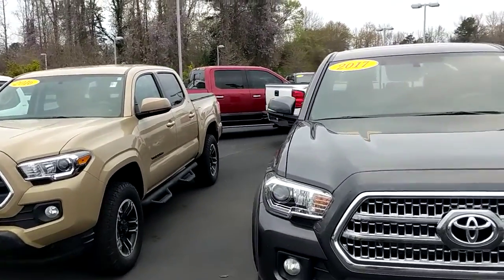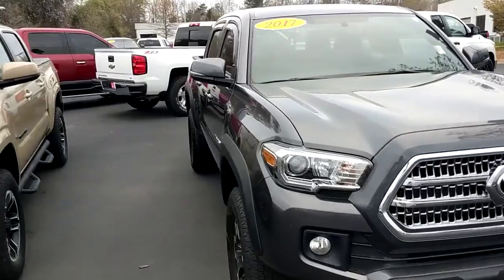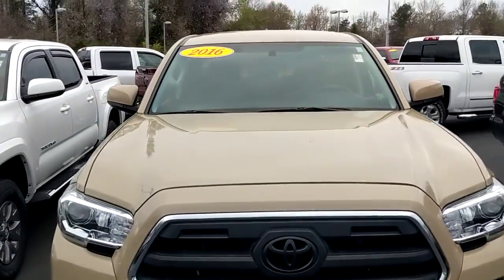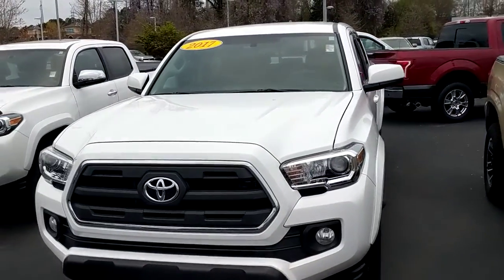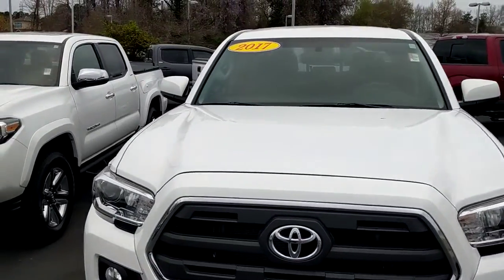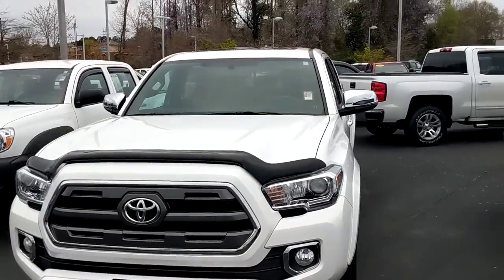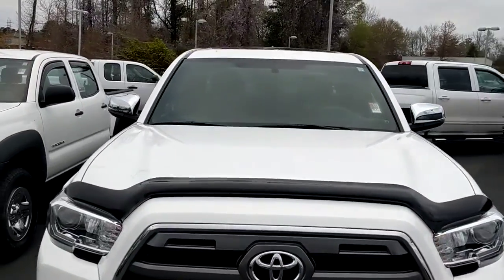Now we like some of these newer model ones — this one's a '17 going 19,000 miles, rare desert sand color. A '16, another white '17, this thing's only got 6,000 miles on it, super low. This one we just got in right here, all done up with sunroof and everything.